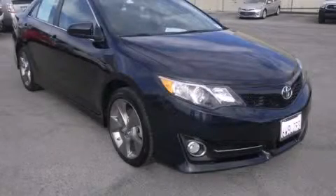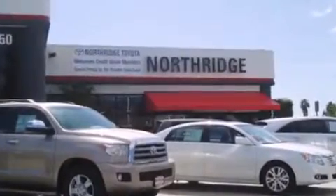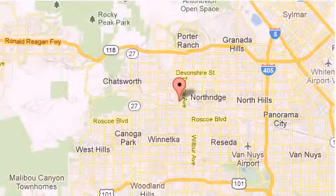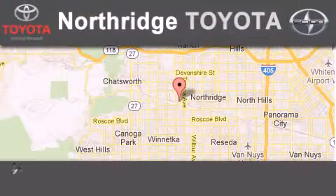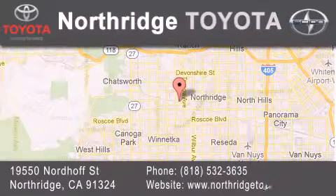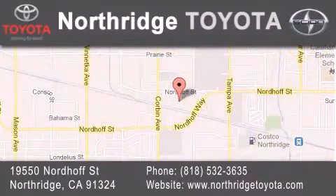Stop by today and test drive this automobile for yourself. Thank you for considering Northridge Toyota for your next vehicle. If you have any questions, please visit our website, give us a call, or stop by our dealership, located at 19550 Nordiff Street in Northridge, across the street from Northridge Fashion Center.